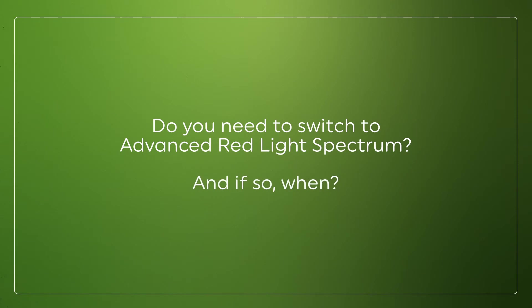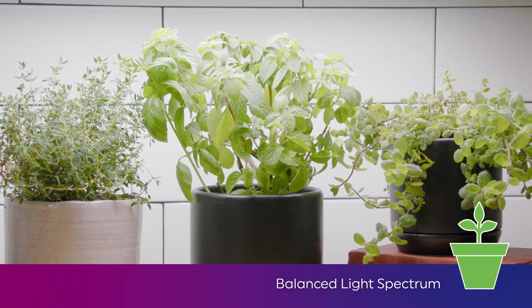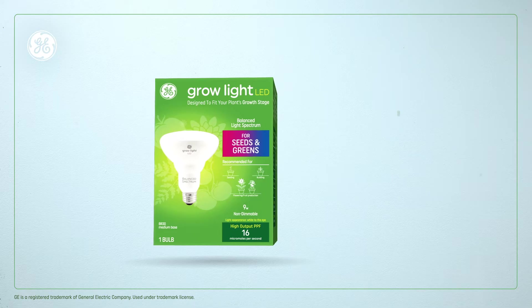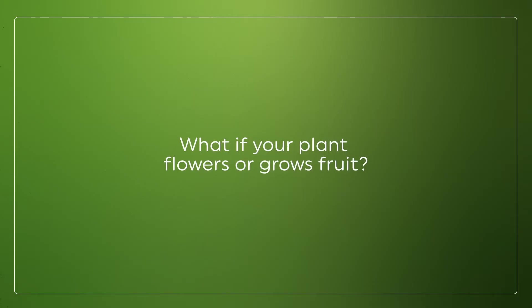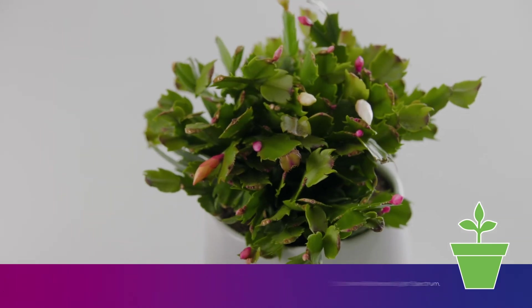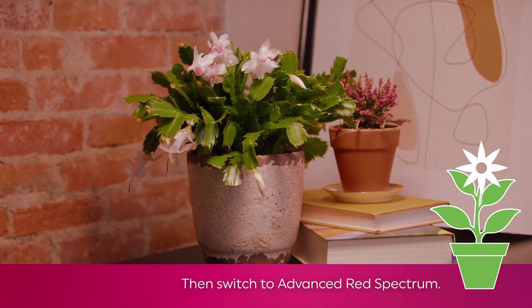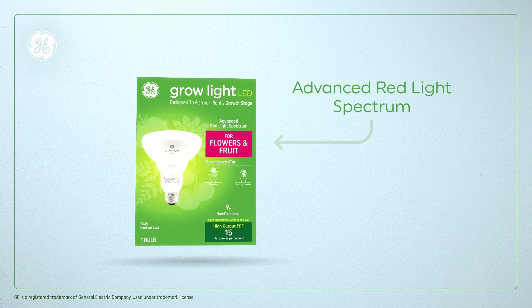Well, to answer the first question, that depends on your plants. If your plants are leafy greens that will never flower or grow fruit — like, for example, herbs — then you don't need to switch. You can simply use the balanced light spectrum through the life cycle of the plant. But if you have a plant that does flower and grow fruit, we recommend that you start with the balanced light spectrum during the seeding and budding stages. We recommend you make the switch to advanced red light spectrum when you notice your first flowering or fruit set. At this point, your plant is going to need a higher concentrated dose of red light spectrum to help it reach its full growth potential.